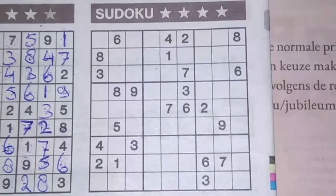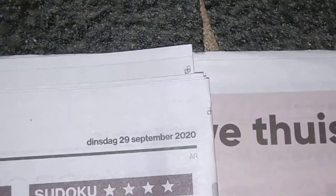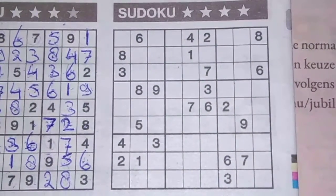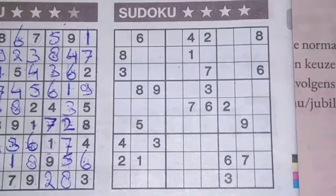Hi, hi all. Back again with the fourth Sudoku in this edition of today's newspaper on Tuesday, September 29, 2020. We have here a four-star Sudoku. I hope I will solve this within 30 minutes.